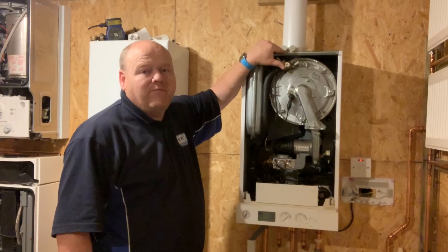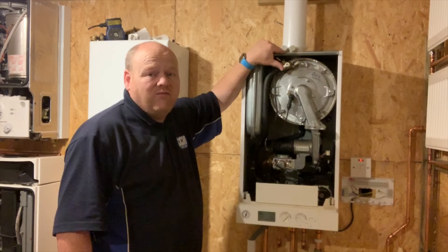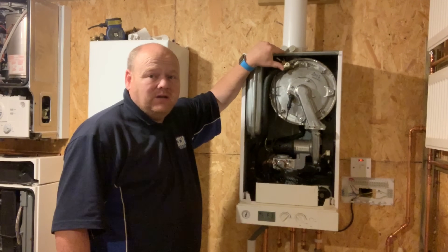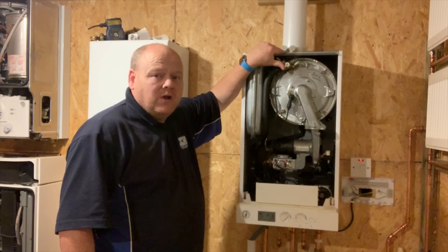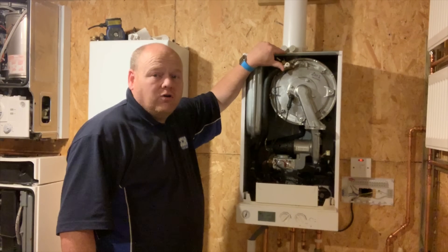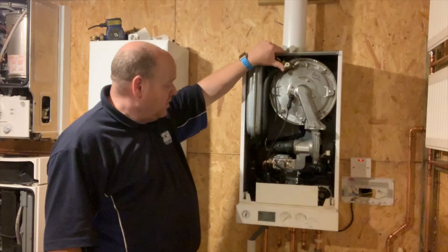From my experience, the most popular cause of an F1 fault has been low water pressure — that's the most normal cause. The other cause is a faulty pump.